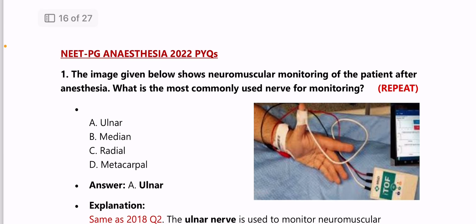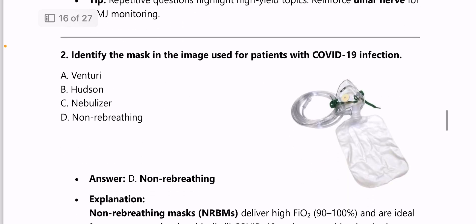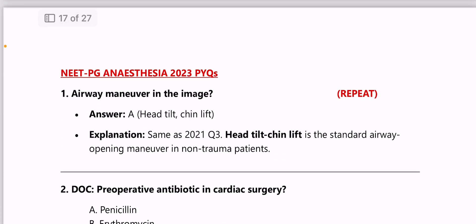Next, NEET PG 2022 PYQs: image shows neuromuscular monitoring after anesthesia — most commonly used nerve is the ulnar nerve. Next: identify the mask in the image used for a patient with COVID-19 infection — answer is the non-rebreather mask (NRBM).